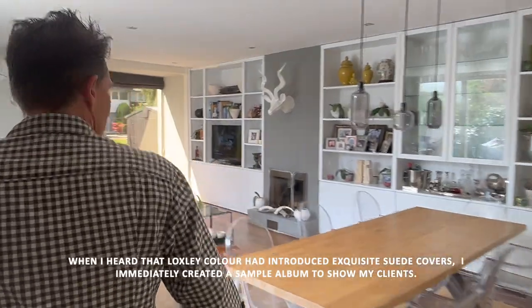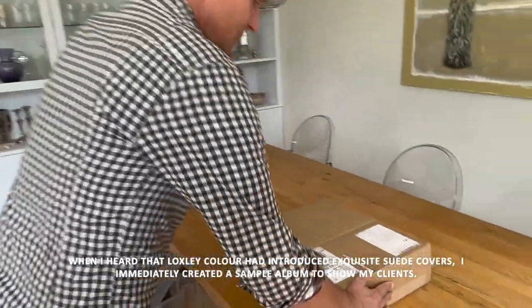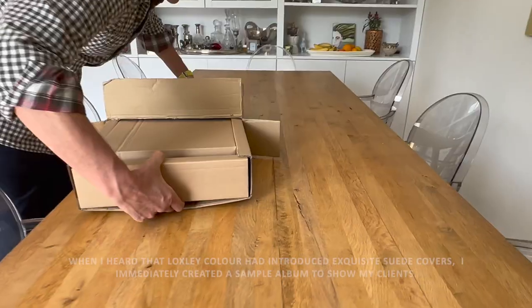When I heard that Loxley Color had introduced exquisite suede covers, I immediately created a sample album to show my clients.